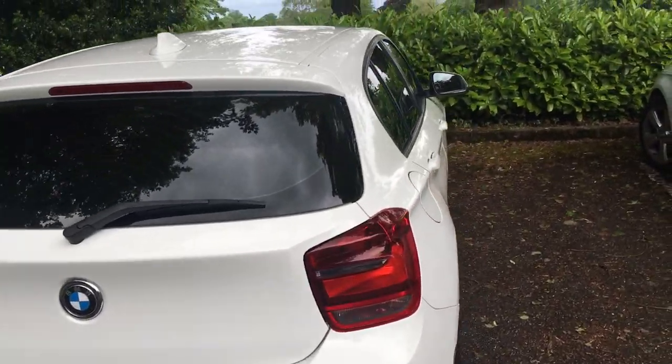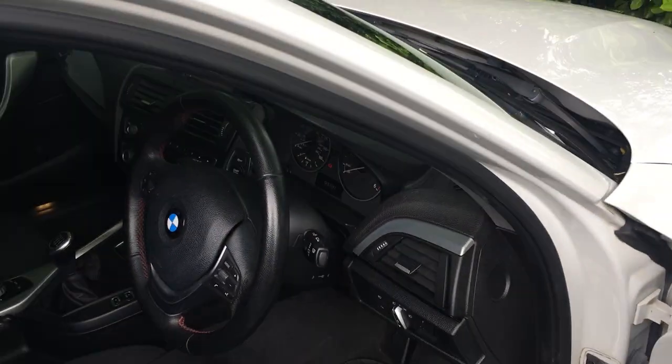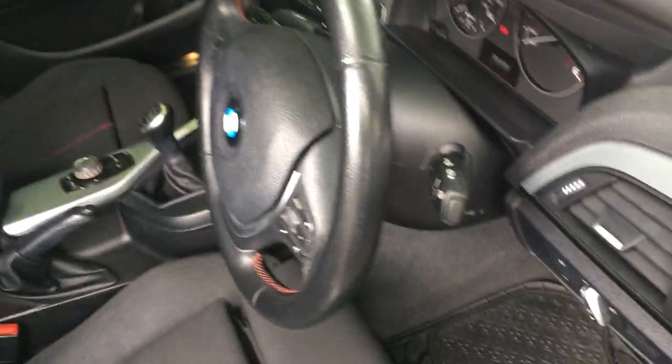We'll take a little peek inside. It's keyless entry. Well equipped.